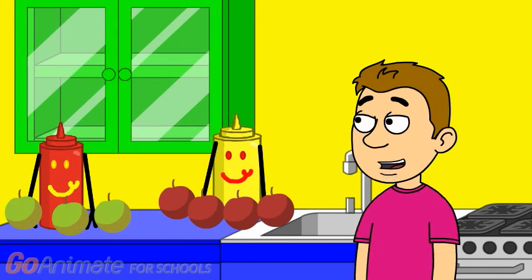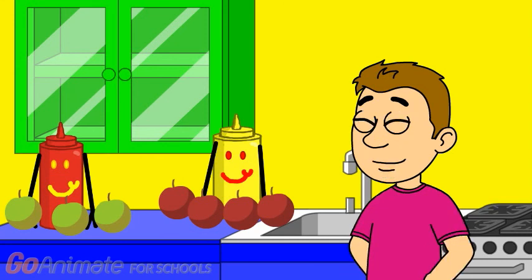One. Two. Three. Three apples. And now let's count how many apples Mrs. Mustard has. One. Two. Three. Four. Four apples.